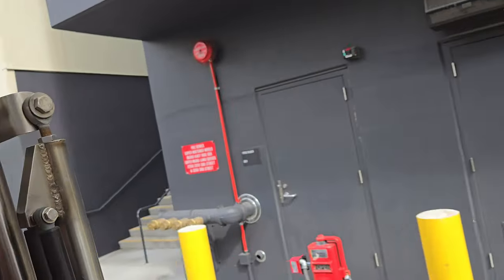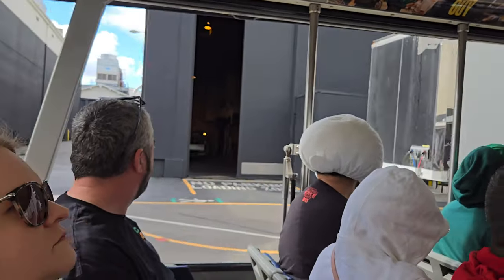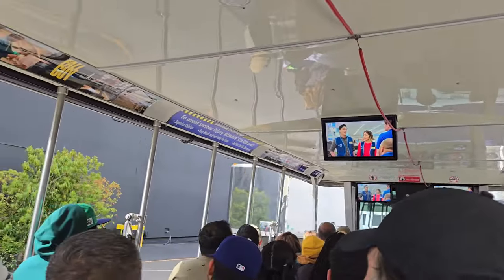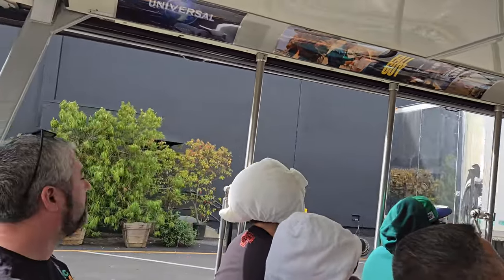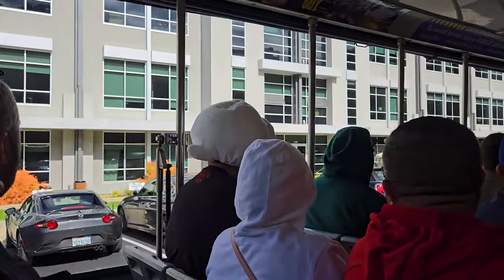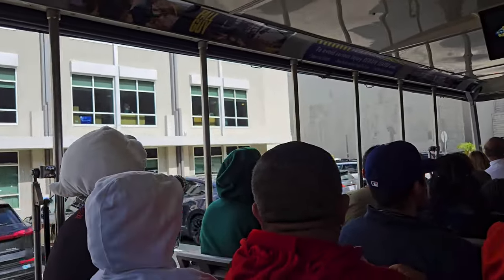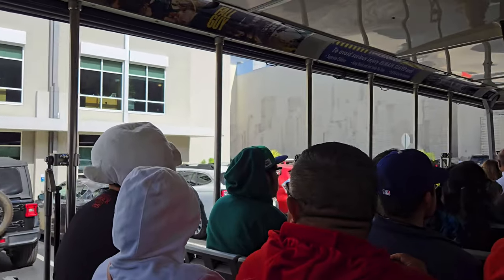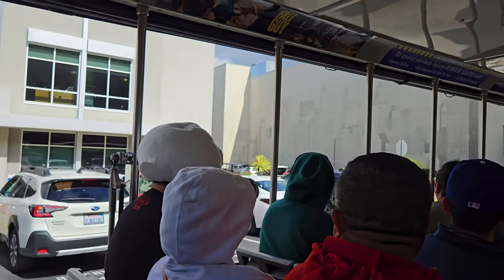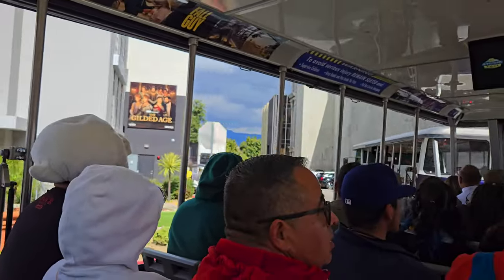Over here to your left, stages eight and seven used to be home to Superstore, then they were home to Saved by the Bell — both of those shows are available for streaming on Peacock. Now they're home to the show Bel Air, which is a Peacock original. A number of companies have their offices over there on the left-hand side, like Illumination Entertainment, which made the Super Mario Bros. movie. This building over here on your left is where they have costume fittings, makeup tests, and table reads. A table read is when the actors come together to read a script aloud in front of the writers and producers.